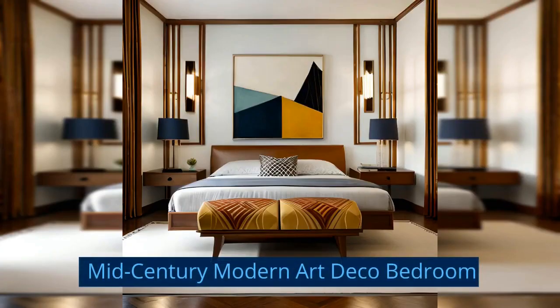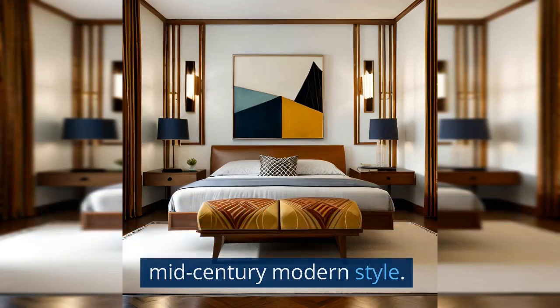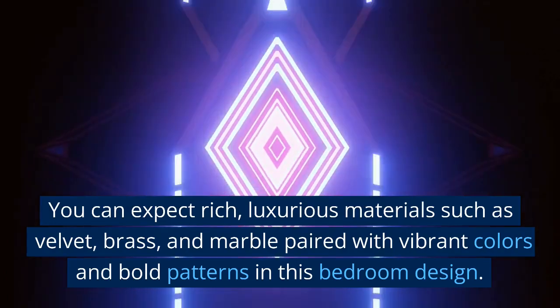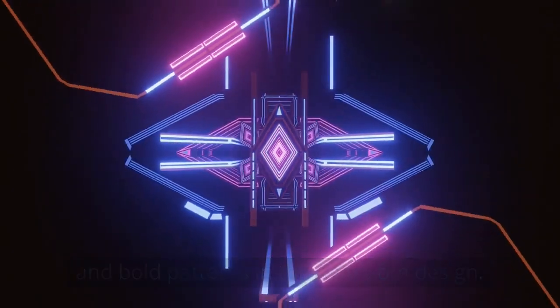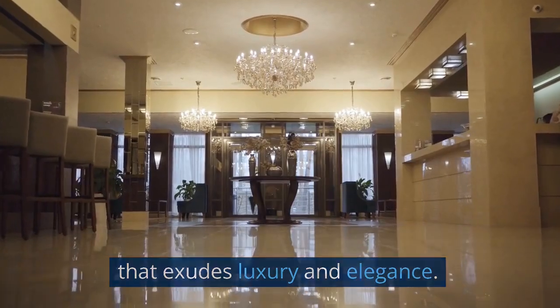Mid-Century Modern Art Deco Bedroom: This style holds the combination of geometric shapes of art deco design with the minimalist lines of mid-century modern style. You can expect rich, luxurious materials such as velvet, brass, and marble paired with vibrant colors and bold patterns. The result is a glamorous and sophisticated space that exudes luxury and elegance.